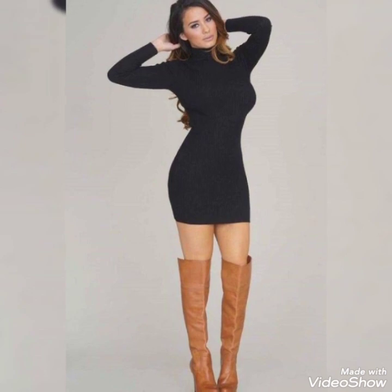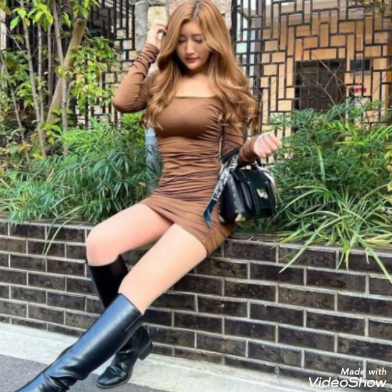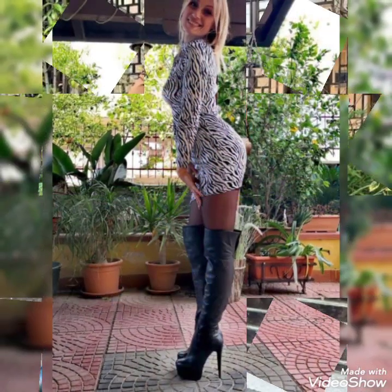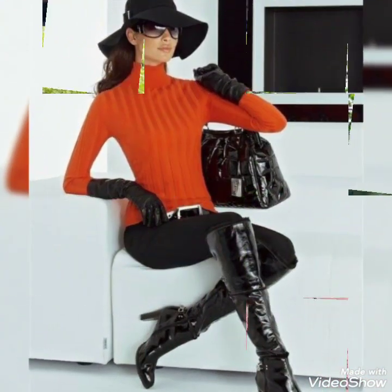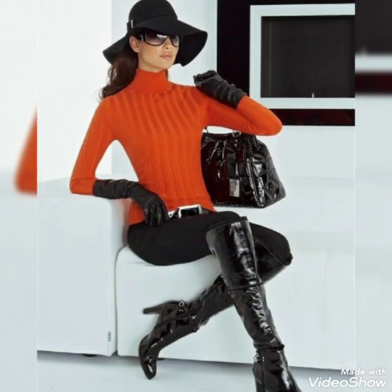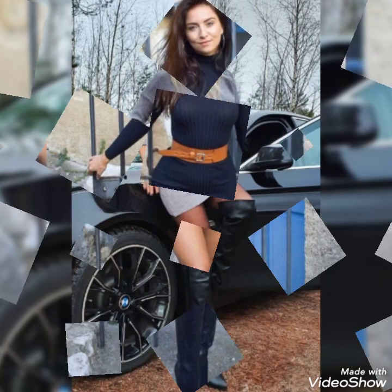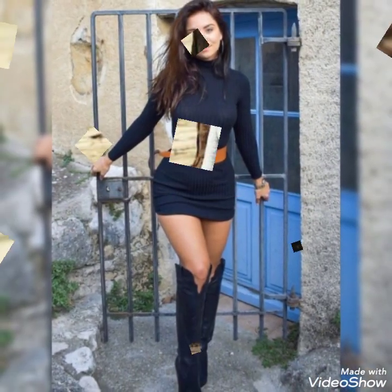If you like all these collection ideas and designs of latex and leather over-the-knee high heel boots, then please like my video and subscribe to my channel for more videos. Also please share my video with your friends, relatives, and family members. Goodbye till the next video — see you soon with a new collection of latex and leather over-the-knee high heel boots.